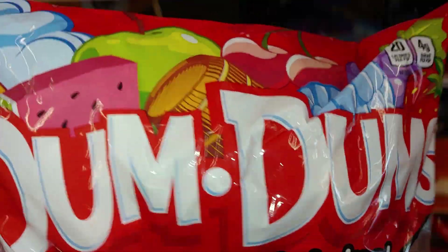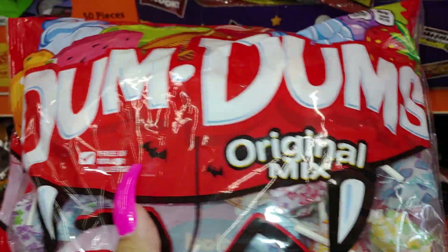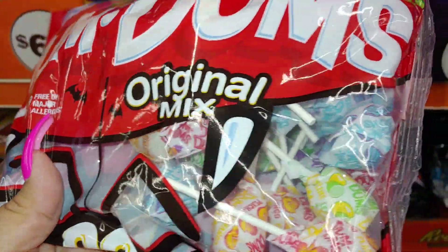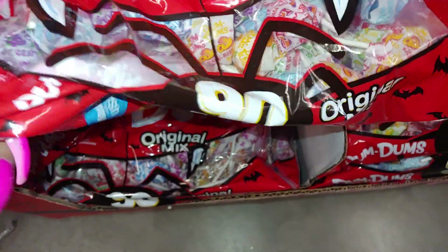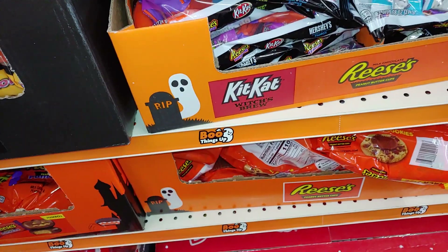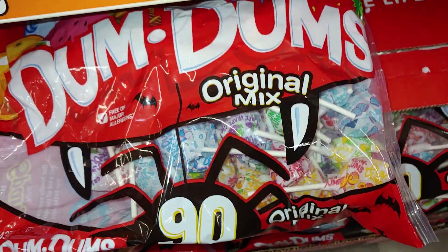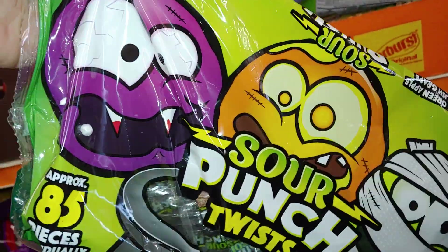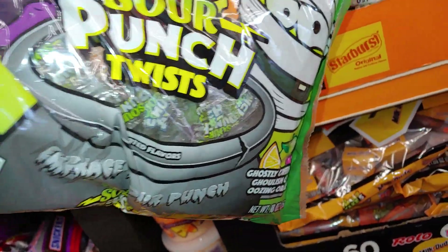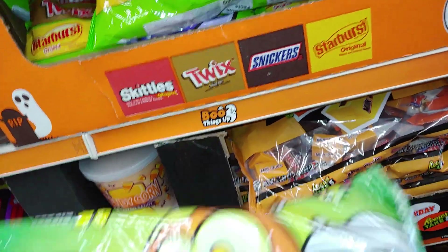Then they have the Dum-Dums, and I spotted cotton candy right there — cherry, green apple, watermelon — the original mix, just packaged with a spider and fangs on it. This is 15.4 ounces for five dollars. Then they have Sour Punch Twists with a mummy — spooky little monsters — approximately 85 pieces, 18 ounces, for four dollars.